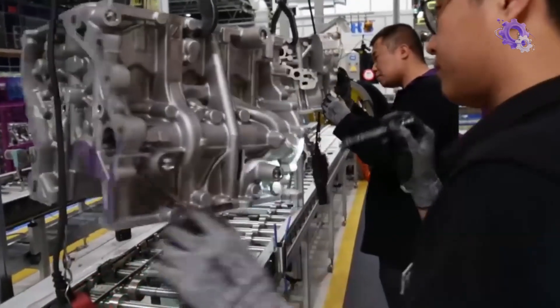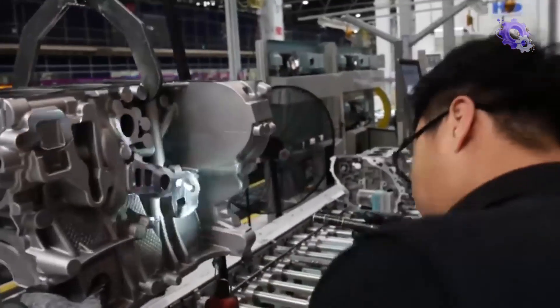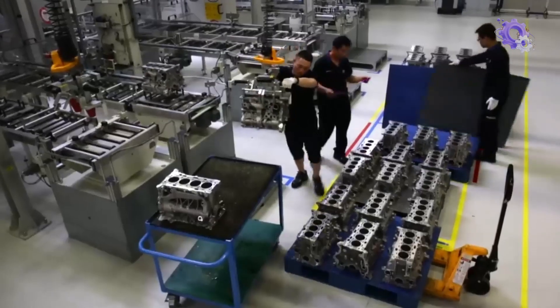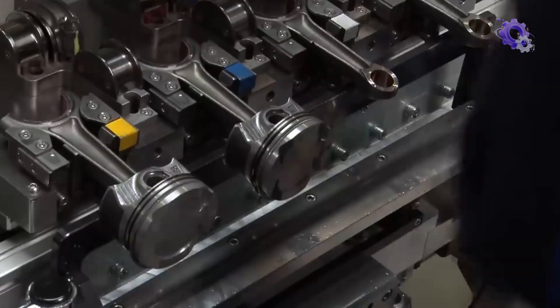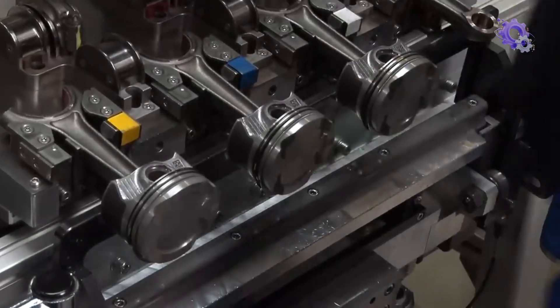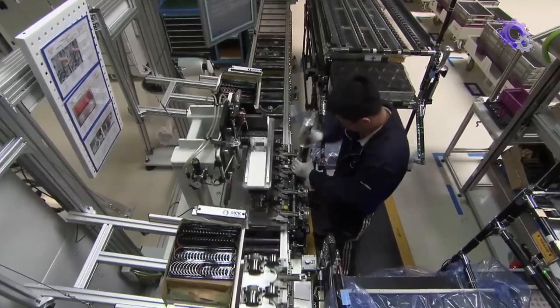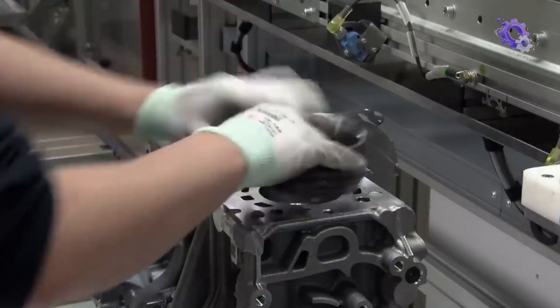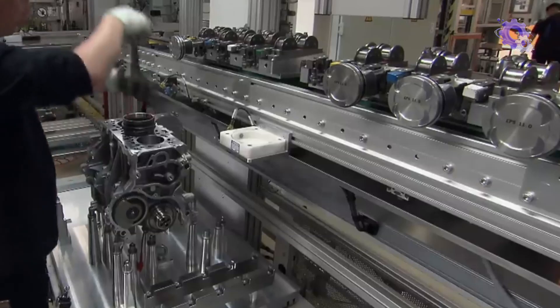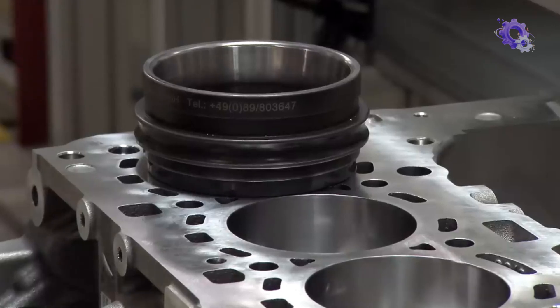Guided by detailed blueprints and specifications provided by the design team, each technician adheres to a strict protocol, ensuring precise alignment and seamless integration of every component. In some production lines, efficiency is further enhanced by assigning each technician a specific task along the conveyor, streamlining the assembly process and maximizing productivity. As the engine takes shape, technicians follow a detailed checklist meticulously, leaving no room for human error.